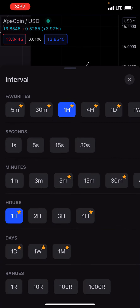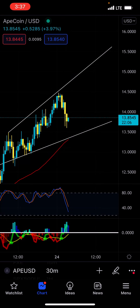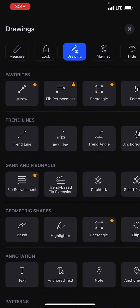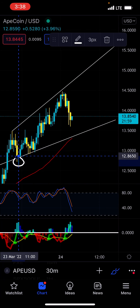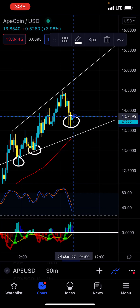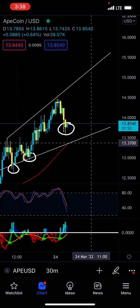I think because we keep making these lower highs on Ape — you have the first one, second one — this will possibly be the third one. What we do not want is to actually break this low.